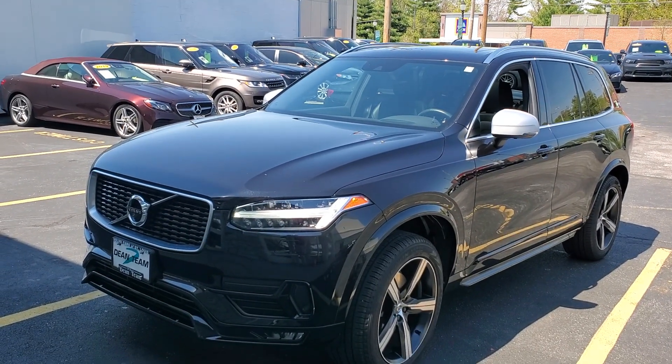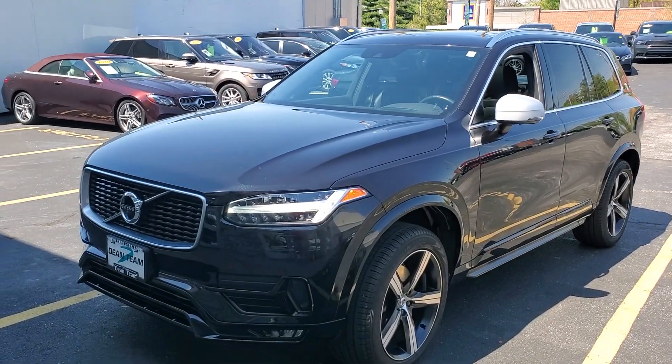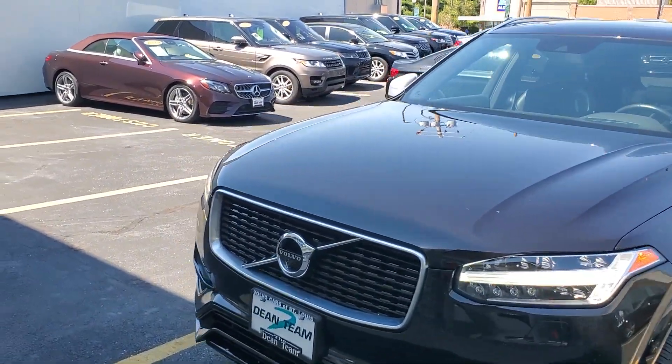Walk-around video. Stock number 5215. 2017 XC90 R-Design. There's a window sticker and a Carfax available upon request.